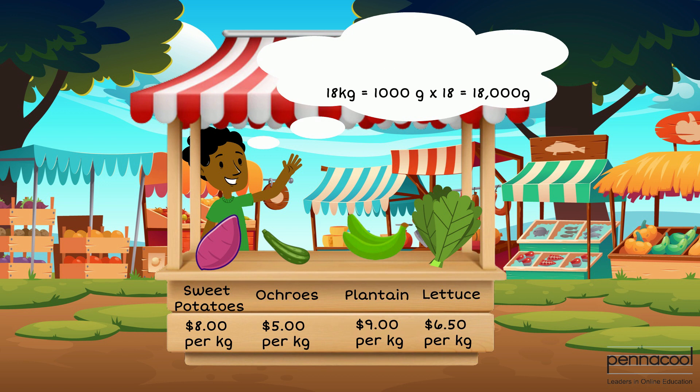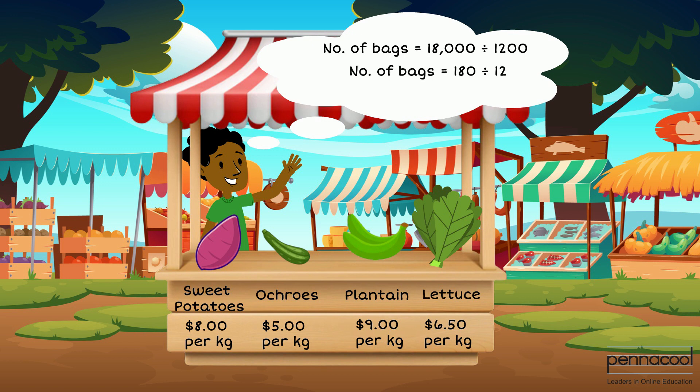We must now find out how many times 1200 can go into 18000. We divide by 1200 grams. After cancelling the zeros, we are left with 180 divided by 12. This gives us a total of 15 small bags of okurus.